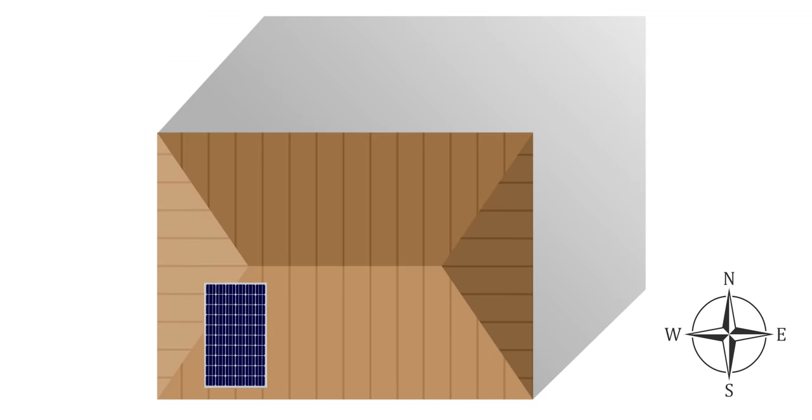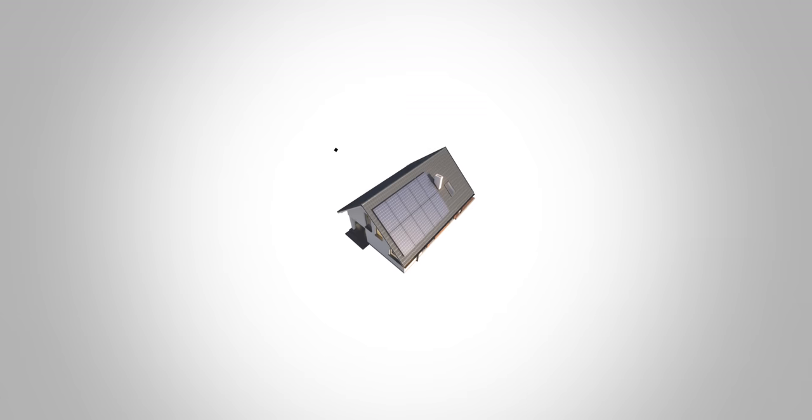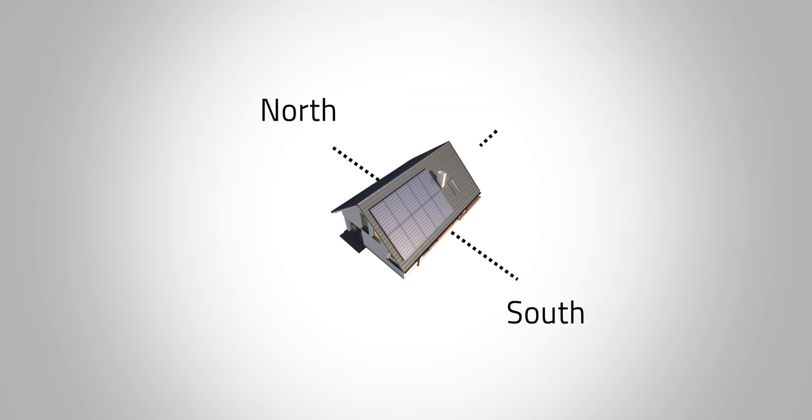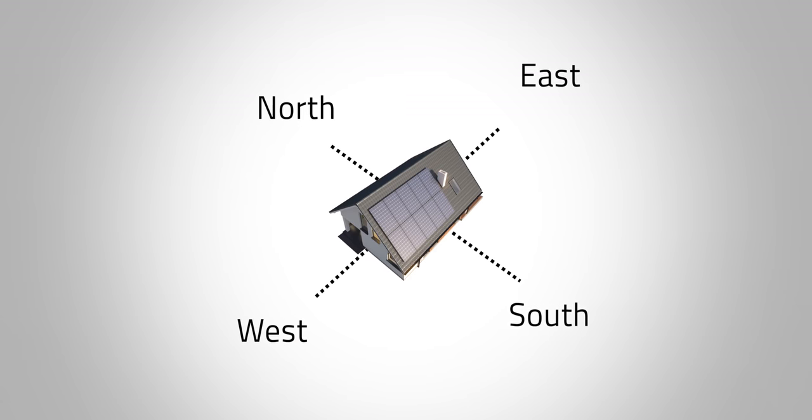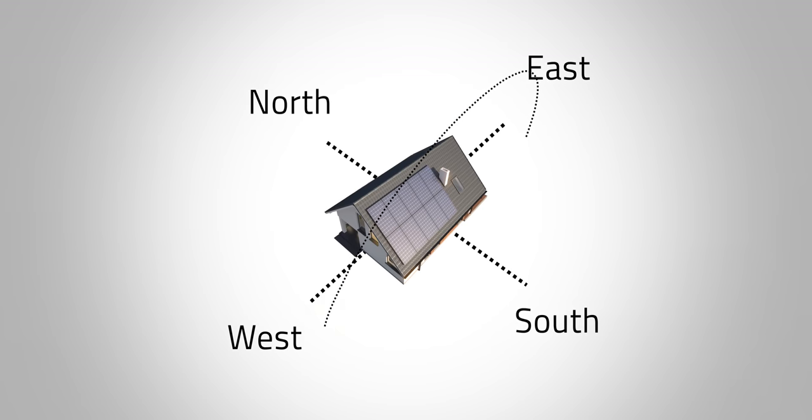If you live in the Northern Hemisphere, the ideal setup is to face your solar panels south. The reverse is true if you live in the Southern Hemisphere. For a better understanding, think about a home in the Northern Hemisphere with a horizontal roofline, such as a roof facing both north and south. The north side of the building is basically shaded the whole day since the sun rises in the east and sets in the west, moving in an arc towards the equator line.